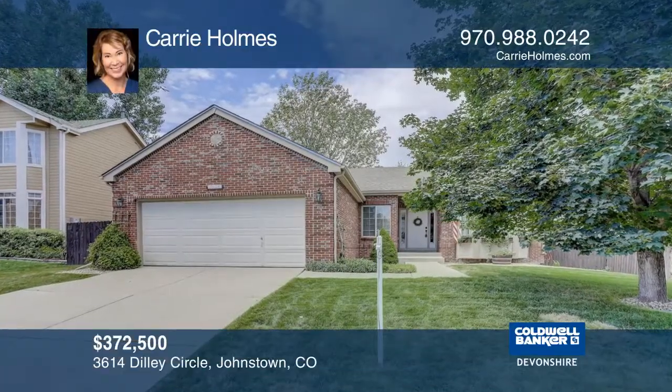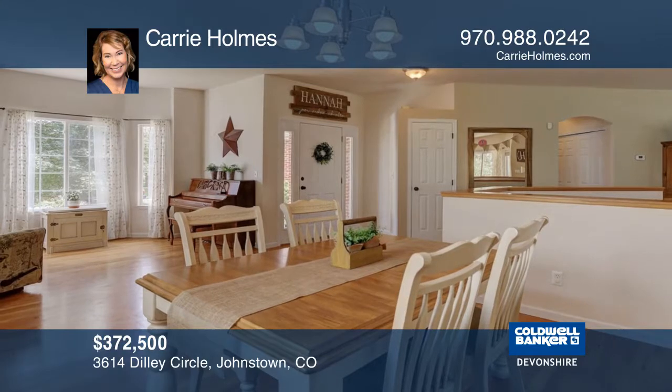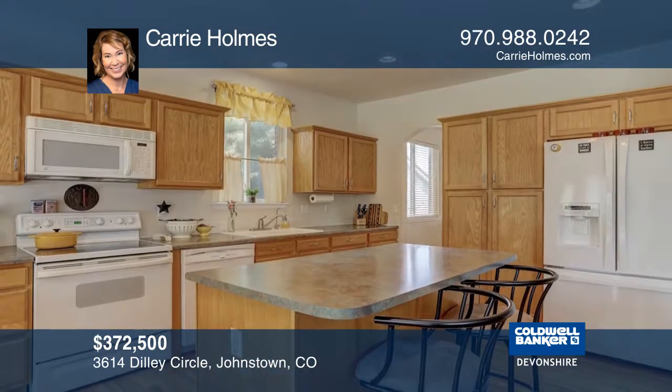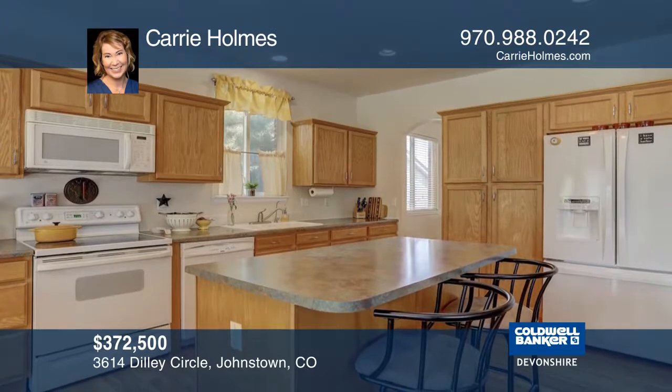This home backs to a neighborhood trail that ventures out to the reservoir, while offering privacy from neighbors with mature landscaping. Curb appeal abounds with a beautiful brick exterior.